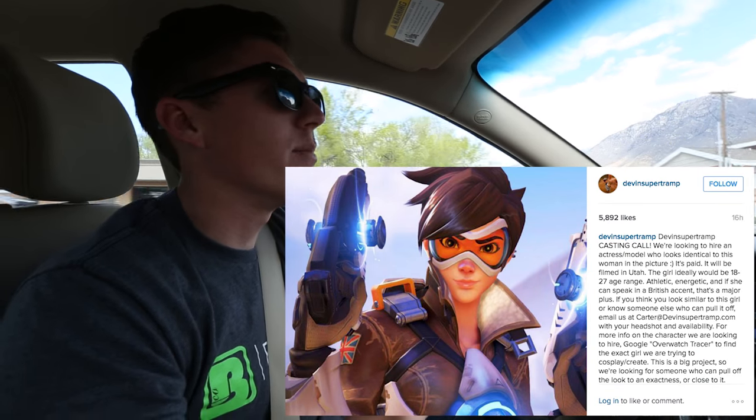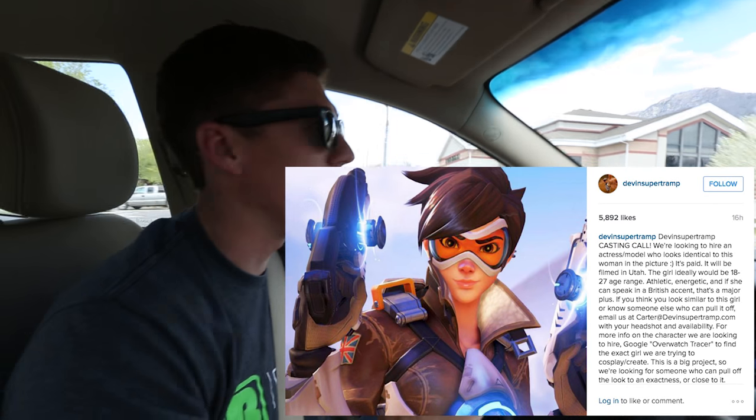Today we're taking you through an actual location scout on an upcoming shoot. I think I can tell you what it is but I'm not sure, so I'm just not going to. It involves a lot of cosplay and an awesome video game, and Devin did a casting call about it last week, so you can probably guess what we're doing.